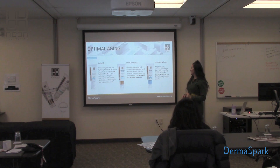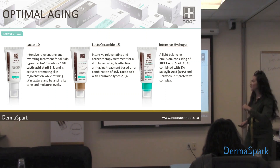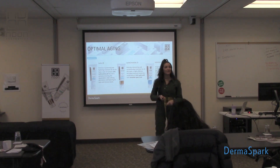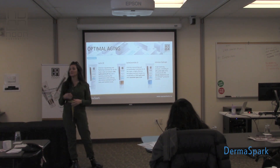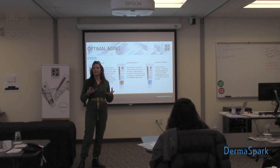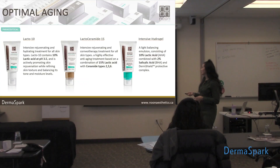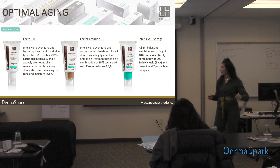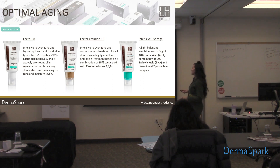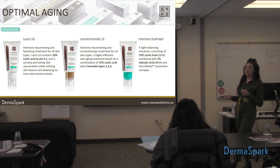Then we're going to take it up a notch and go to our Lacto-Ceramide 15 — 15% lactic acid. But because we went up in that lactic acid percentage, we wanted to make sure the skin was nourished and not over-exfoliated, so we added ceramides 2, 3, and 6. When you pump this one out it's going to feel a little bit more weighted, a little more hydration and emollients to it. This is good for normal combination to dry, aging clients. People will often use the Lacto-Ceramide 15 in the winter and switch to the Lacto-10 in summer, or use the Lacto-10 during the day and the 15 at night.